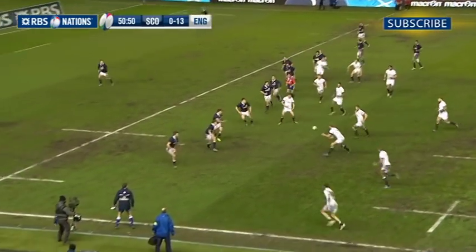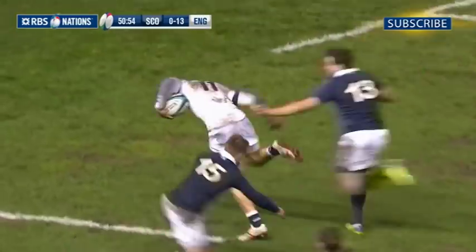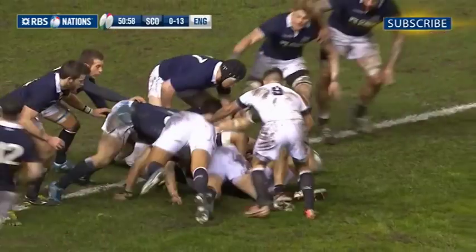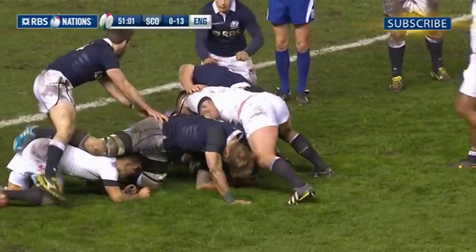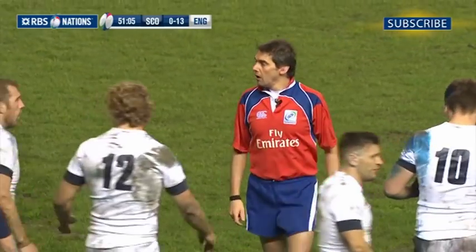Johnny May's speed was proving to be quite a thorn in the side of the Scottish defence, and when Alex Dunbar refused to release him after making the tackle, the patience of the referee from France ran out, and the first yellow card of the match was produced for the Scottish centre.